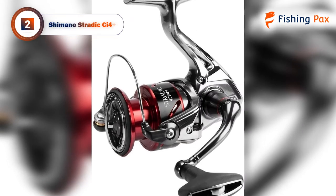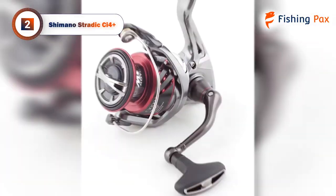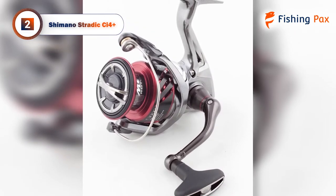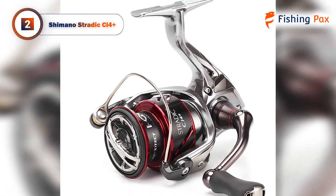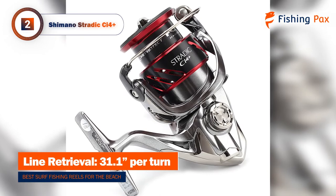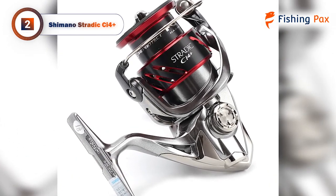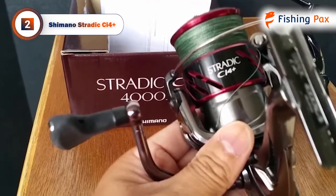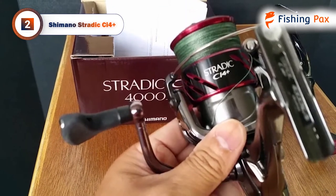Today's runner-up is the Shimano Stradic CI4 Plus. This reel is reliable, lightweight, and it also looks pretty awesome when paired with a nice rod. There's a protective water-repellent coating on the clutch and line roller that prevents water from entering key performance areas, which makes this reel perfect for saltwater surf fishing. Combine this with a shielded anti-rust bearing, and this reel will stand up to any environment.